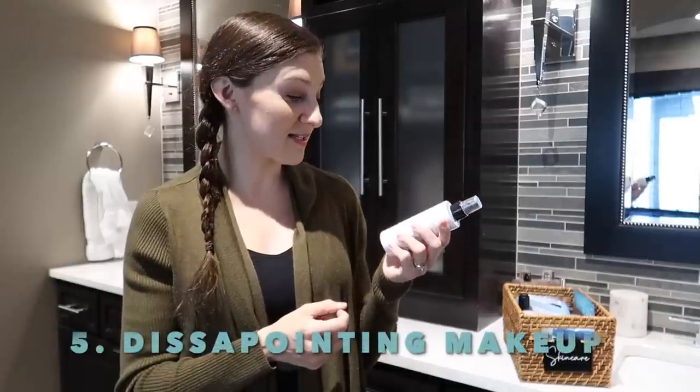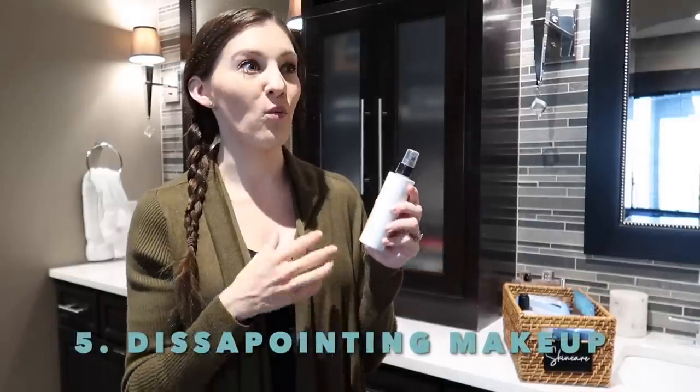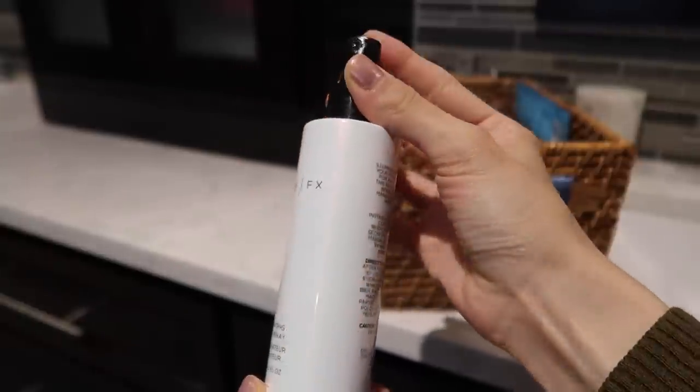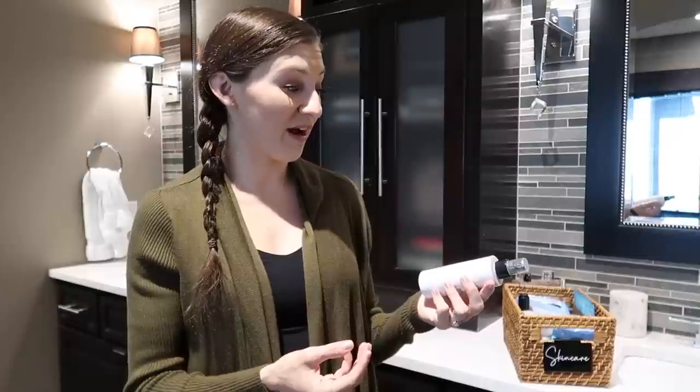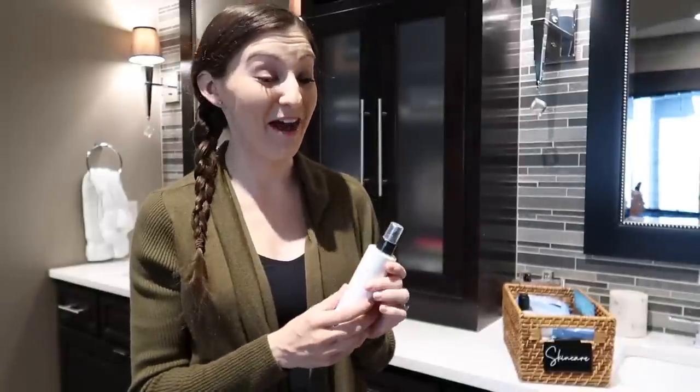Here I have an illuminating setting spray — something I wanted to like. I like the concept of an illuminating makeup spray, but in reality it just sprays out glitter. I don't know why I keep holding onto it hoping it's going to be what I want it to be, because it's not. I definitely don't want glitter on my face.